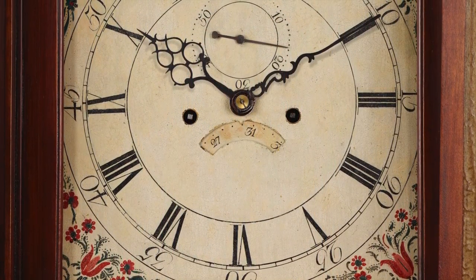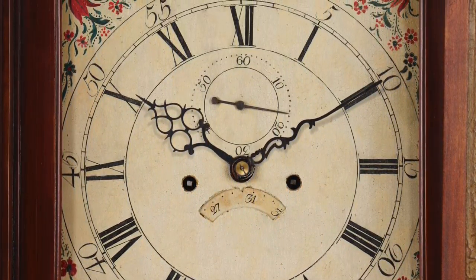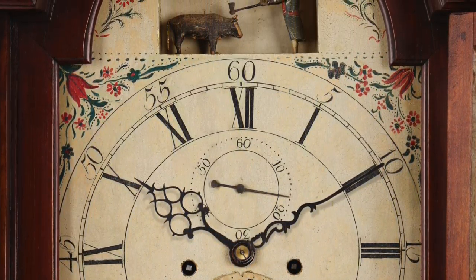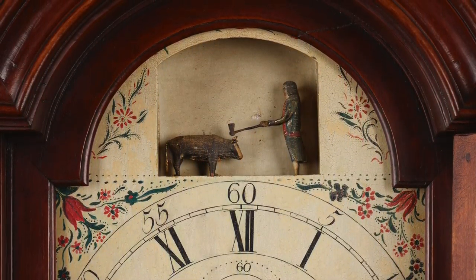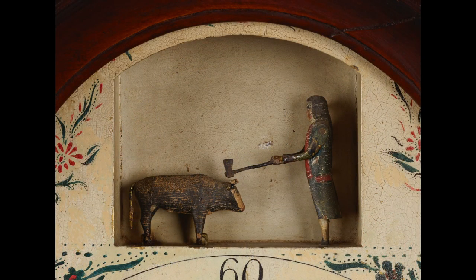The really ingenious aspect of this clock is its automated dial. In a recessed niche in the dial arch are figures of a cow — or perhaps a young steer — and a man in a frock coat with an axe. On the automated dial, as the clock strikes the hours, the farmer knocks the cow on the head with the axe.